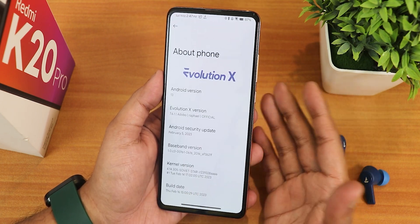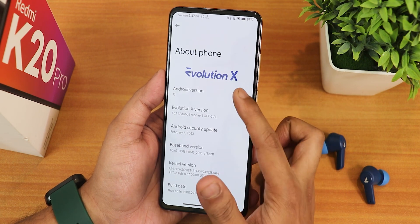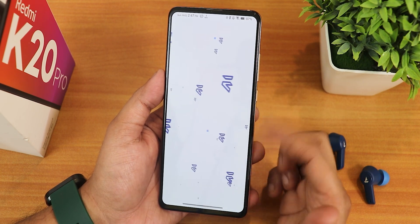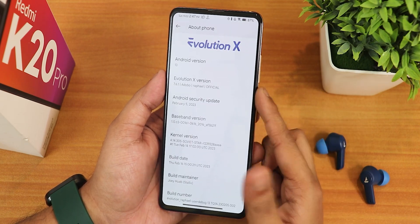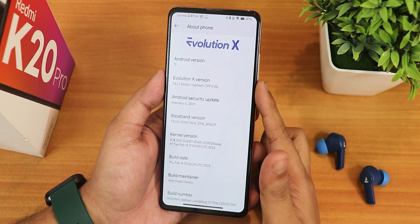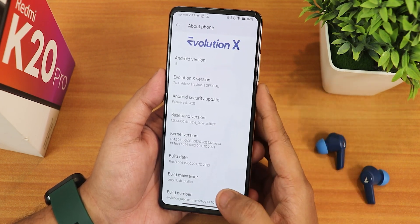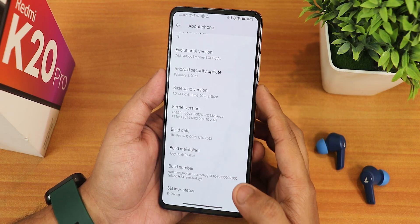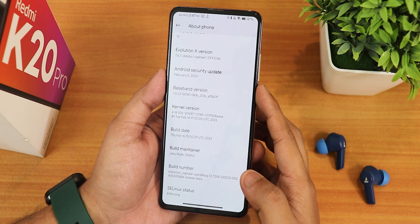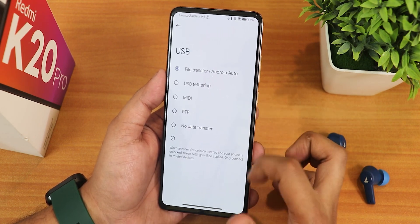In the About section, we have the Evolution X logo up top, Android version shows as Android 13, Evolution X version 7.6.1, and Adobe is the code name. This is for Rafael, the Redmi K20 Pro. The security patch is the latest — February 5th, 2023. The stock kernel is 4.14 Soviet Star and we have the 16th February 2023 build.